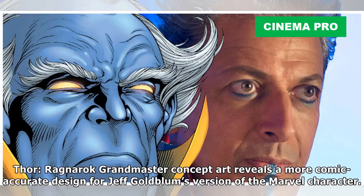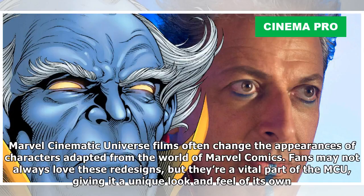Thor Ragnarok Grandmaster concept art reveals a more comic-accurate design for Jeff Goldblum's version of the Marvel character. Marvel Cinematic Universe films often change the appearances of characters adapted from the world of Marvel Comics. Fans may not always love these redesigns, but they're a vital part of the MCU, giving it a unique look and feel of its own.